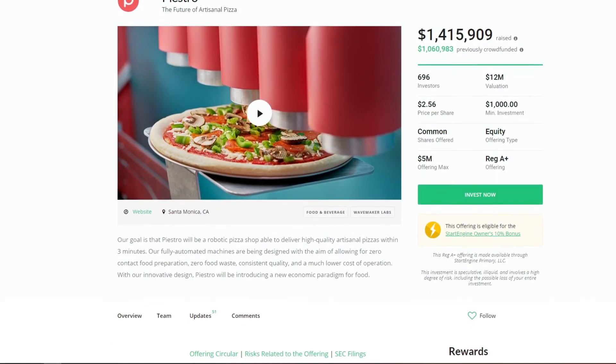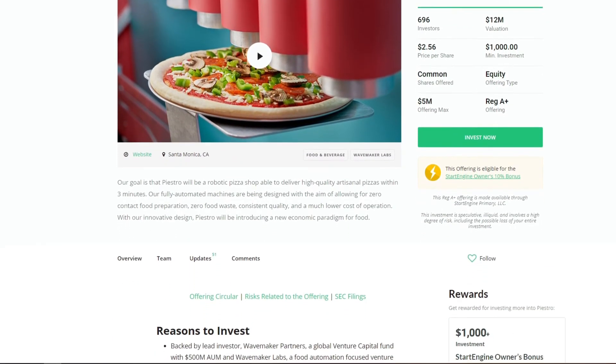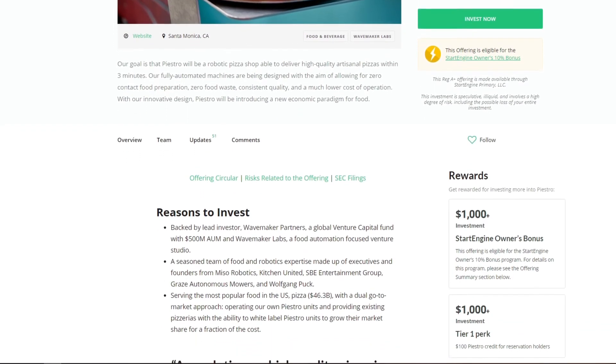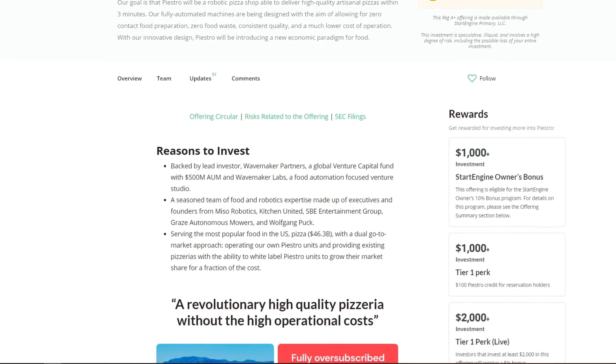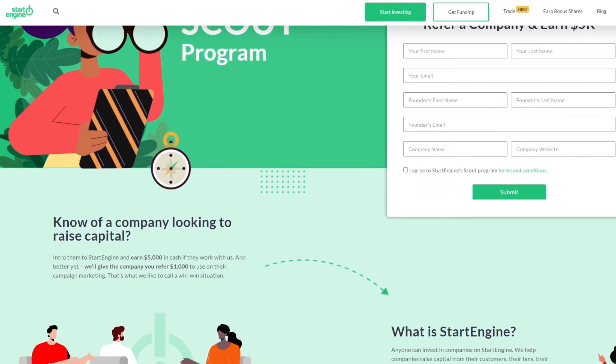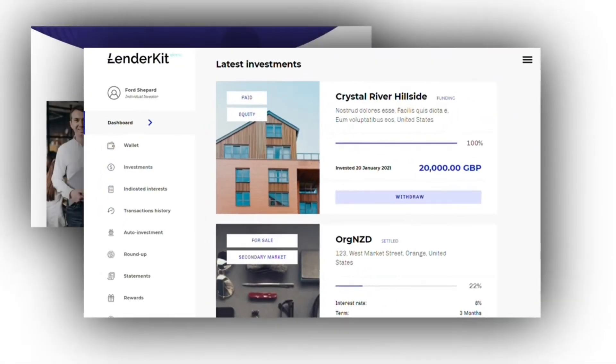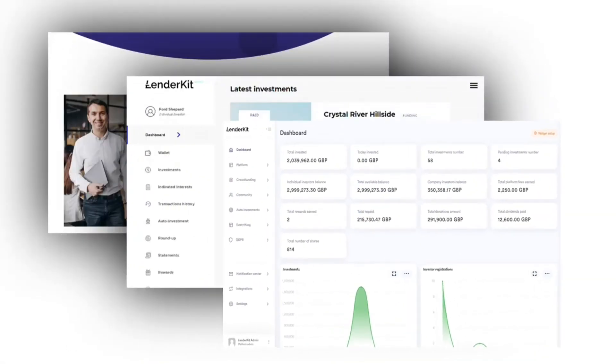To sum it all up, StartEngine is a prime example of a neat-looking website with a nicely structured design and information, which provides good insights to all parties involved — investors, fundraisers, and advisors. And of course, we can help you build a similar or better and unique crowdfunding platform using LenderKit.